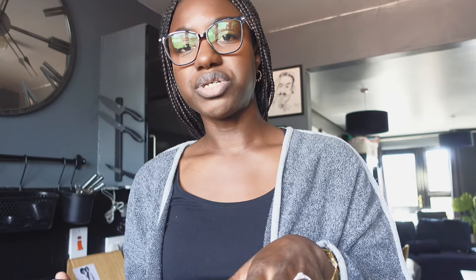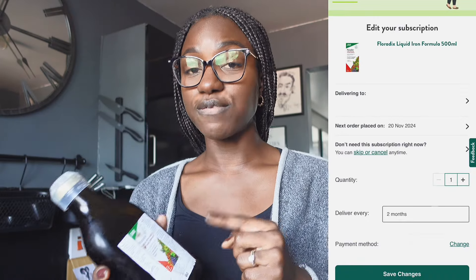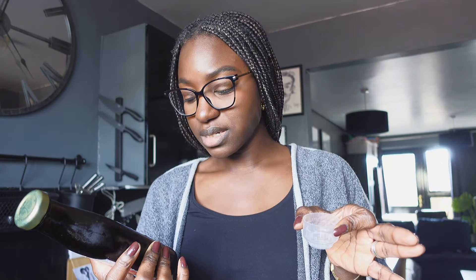I have low iron and I've been taking Floradix for the last year and a half. I just got a brand new bottle and I use Holland & Barrett on subscription — the more you subscribe, the more discounts you get. This big bottle is about £27 but I got it for £14 because I've been subscribing. You use the dispenser lid, pour it in, take your shot, and you're good. I take it once a day in the evening before dinner.